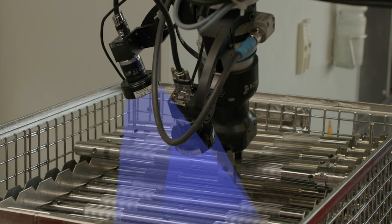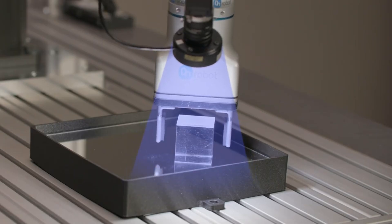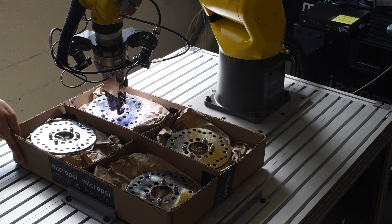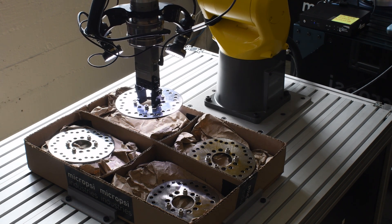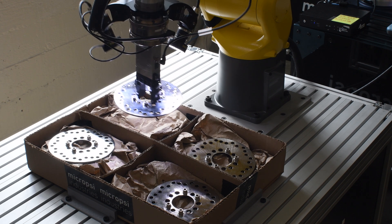So basically, classic machine vision is one thing, but you guys have stepped it up with the Mirai product. We're going to take a look at the difference between classic machine vision and your product — what is the biggest advantage and how does your product basically work?